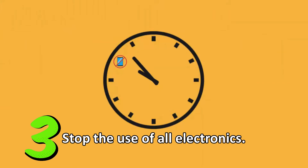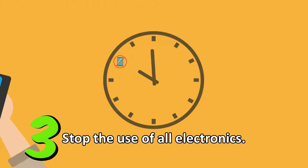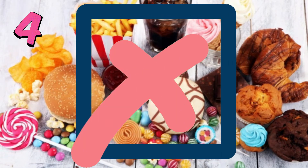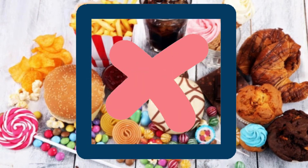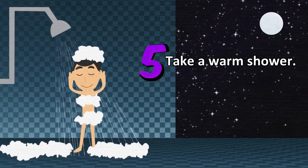Three: stop the use of all electronics and screens at least an hour before bed. Four: stop the consumption of all sugary drinks and snacks an hour before bed. Five: take a warm shower or bath.